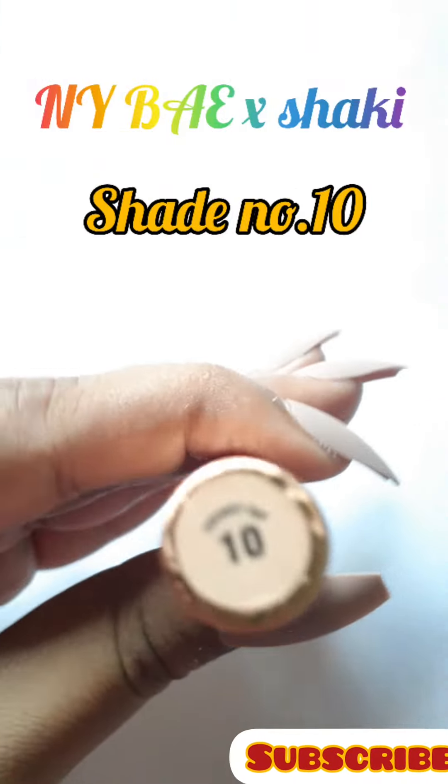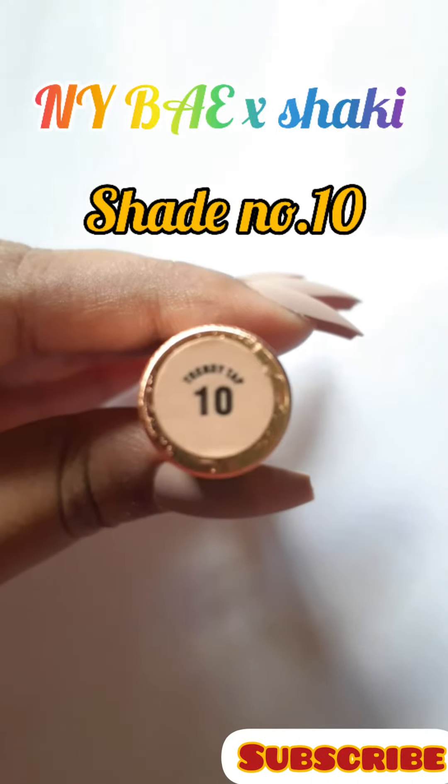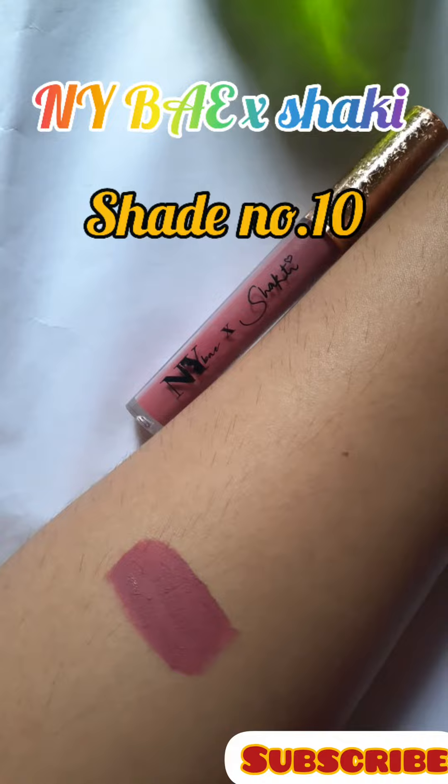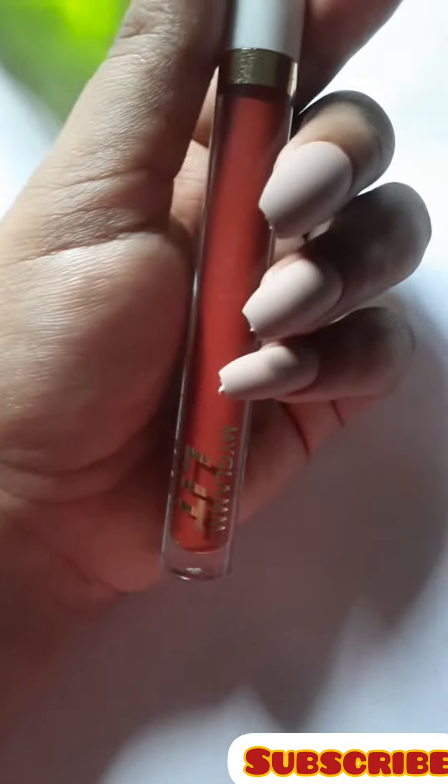The first shade is from NIV Shakti. The shade number is 10. It is a pretty pink nude shade which is great for fair to medium skin tone.